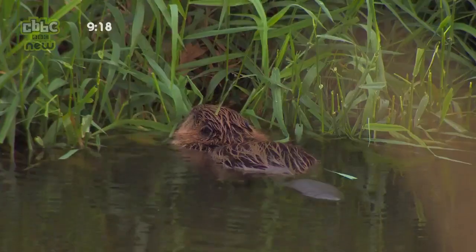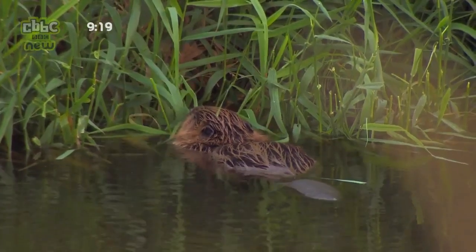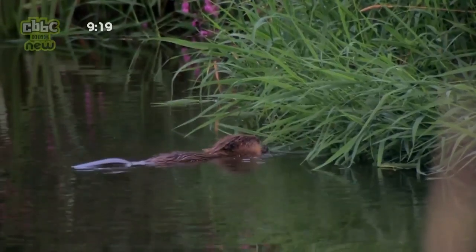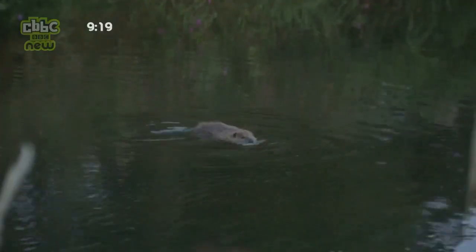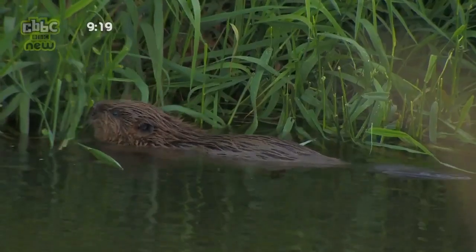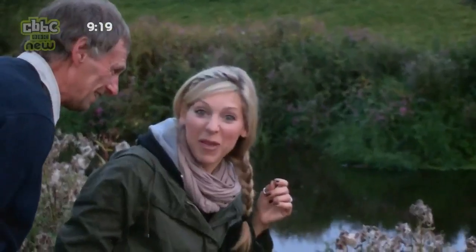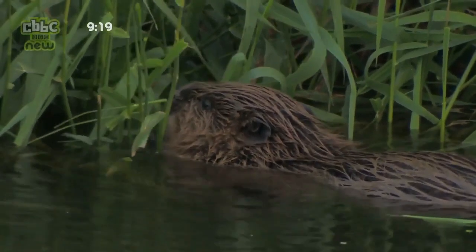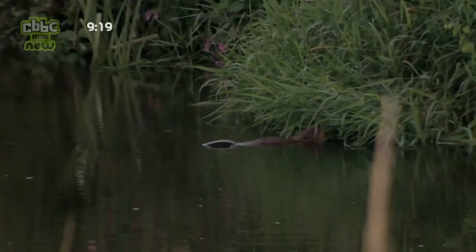Beaver. You can see it's just chomping away at the grass. That's the smallest of the baby beavers — it looks very tiny. Beavers live together in their family groups. This is one of three beaver babies, known as kits. I can hear him gnawing. When it's nice and quiet, that's one of the things we have to listen for to tell us where they are.